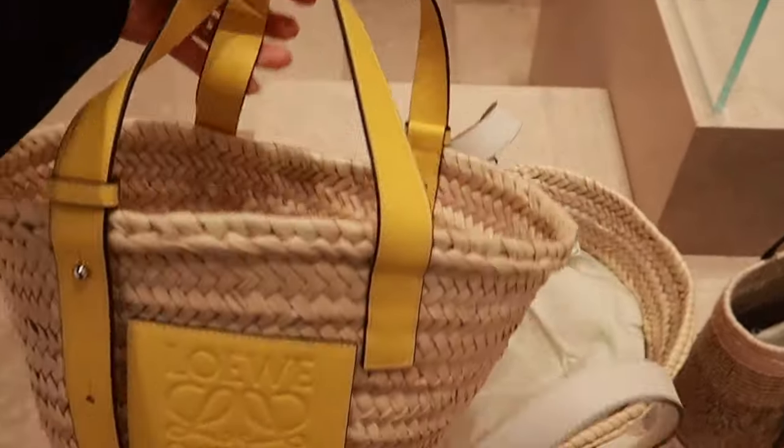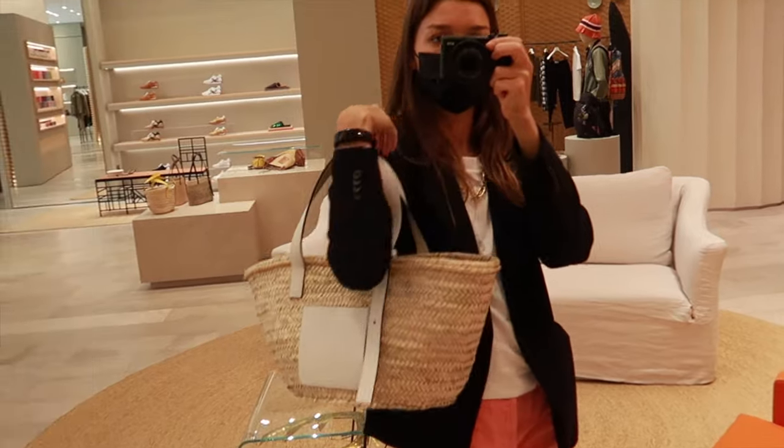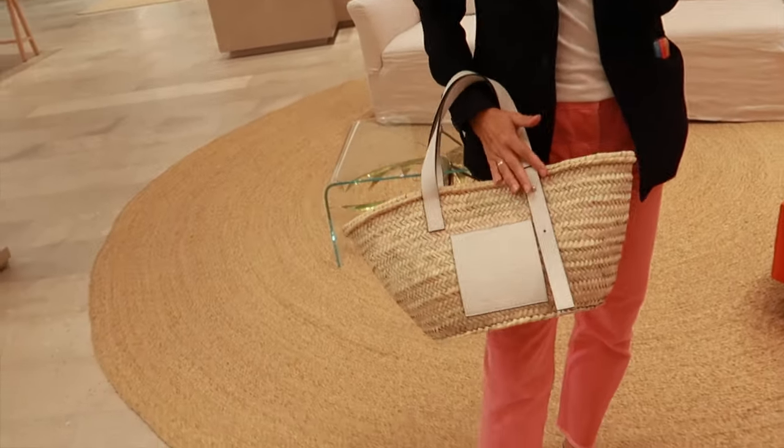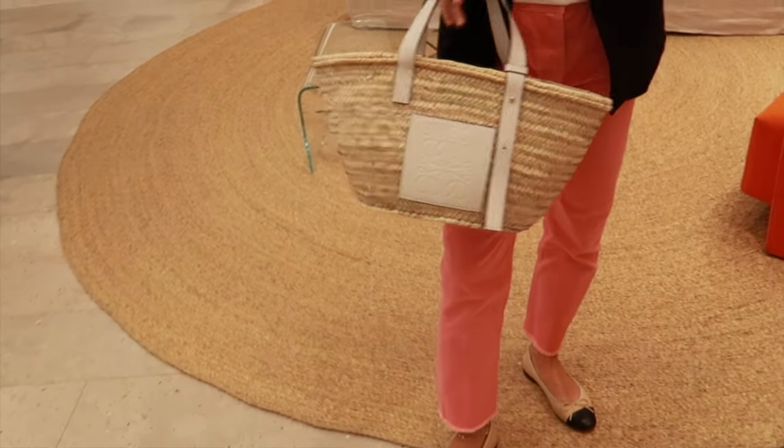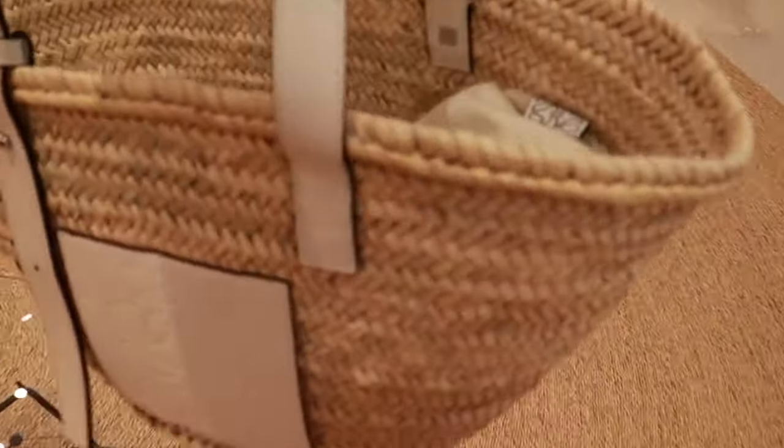The classic straw bags are still trending this year. I'd probably go for a bigger size. They come in different colors of the leather — white, yellow, pink, black, or tan are the most popular. It's a bit more shallow than the Celine, but I would totally go for it.